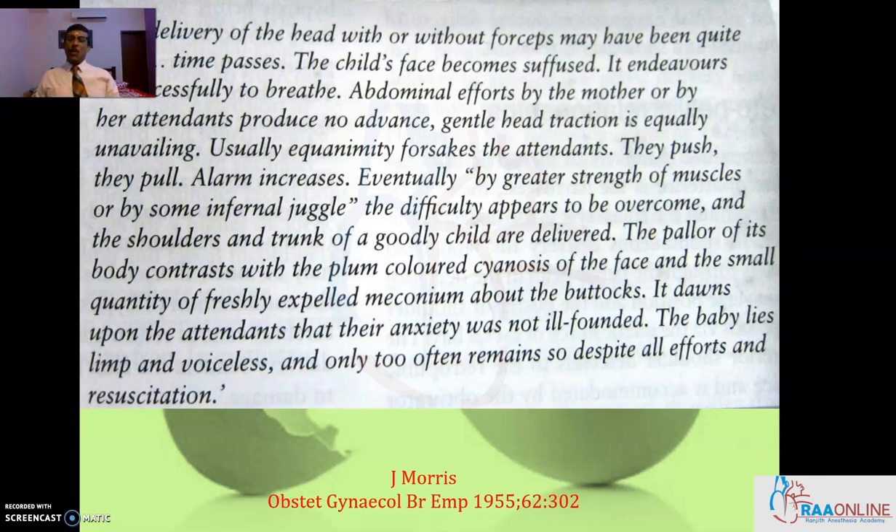This is a very old picture, quoted from J. Morris from the British Empire, 1955. This is the usual scenario of a shoulder dystocia baby being delivered. It not only disappoints the parents but it produces a lot of mental catastrophe and agony to the delivering obstetrician.